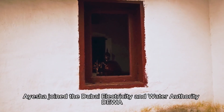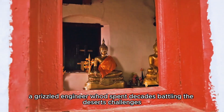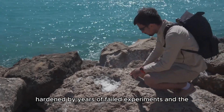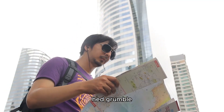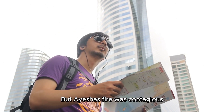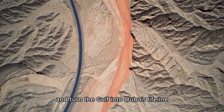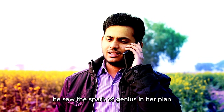Aisha joined the Dubai Electricity and Water Authority, where she met Khalid, a grizzled engineer who'd spent decades battling the desert's challenges. Khalid was a skeptic, hardened by years of failed experiments. 'You can't fight the desert,' he'd grumble, pointing to maps of shrinking aquifers. But Aisha's fire was contagious — she had a vision: bury desalinated water under the sand, create an underground river, and turn the Gulf into Dubai's lifeline. Khalid scoffed, but deep down he saw the spark of genius in her plan.